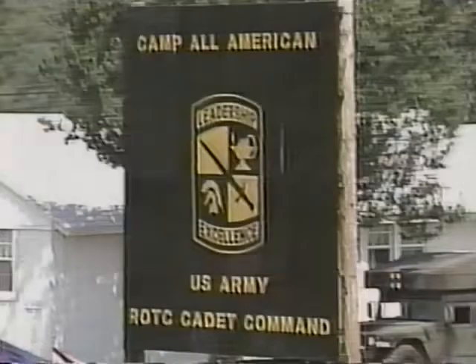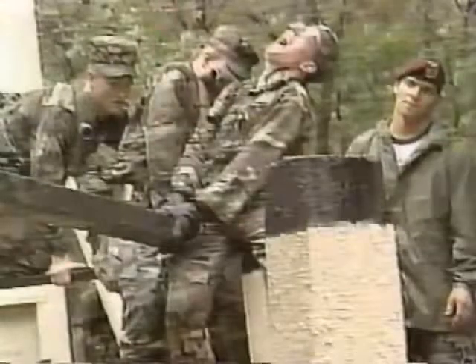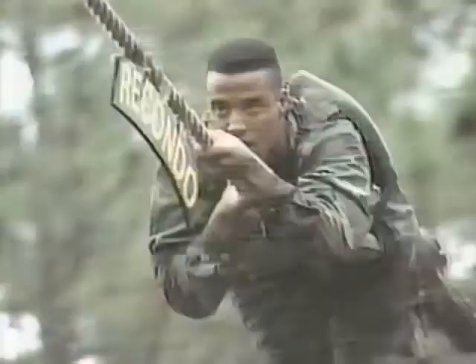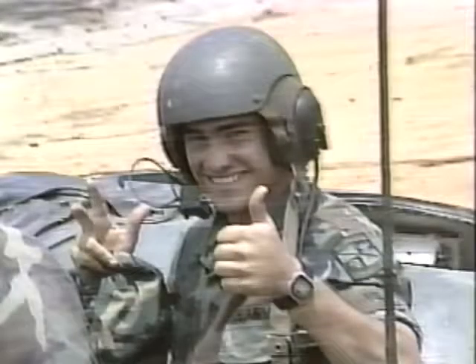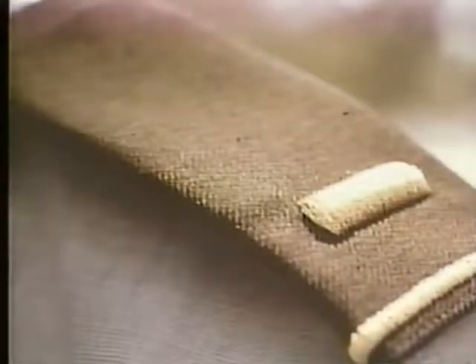Having completed six weeks of the most challenging and demanding training of their lives, cadets depart Camp All-American with an aura of confidence, pride, accomplishment, and self-discipline. They feel the satisfaction of seeing a challenge, accepting the challenge, and most importantly, accomplishing the challenge — the 24-carat challenge of going for the gold: the gold of a second lieutenant in the United States Army.